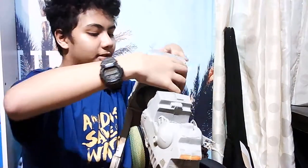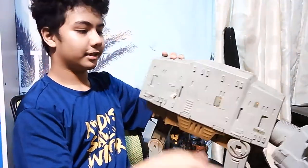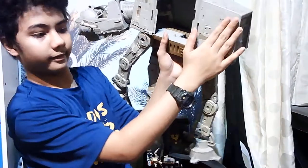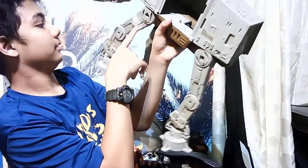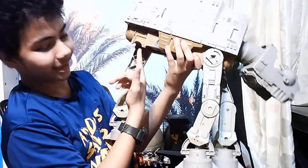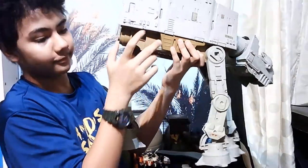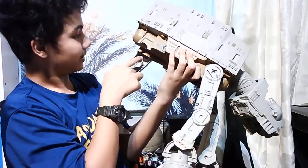It has tons of detail, especially the legs and body, and also some stickers. At the back also lots of detail and stickers right here. Unfortunately one part has kind of snapped off and can't be put back properly.